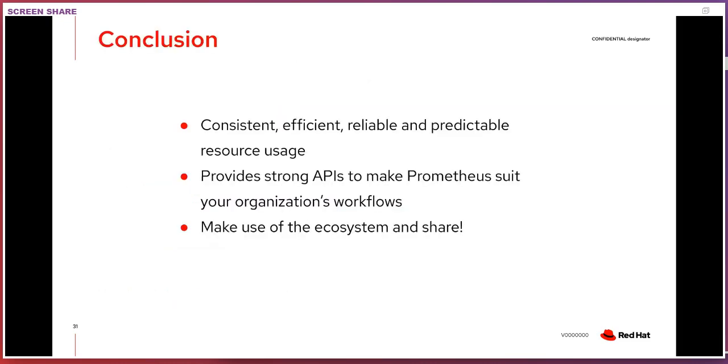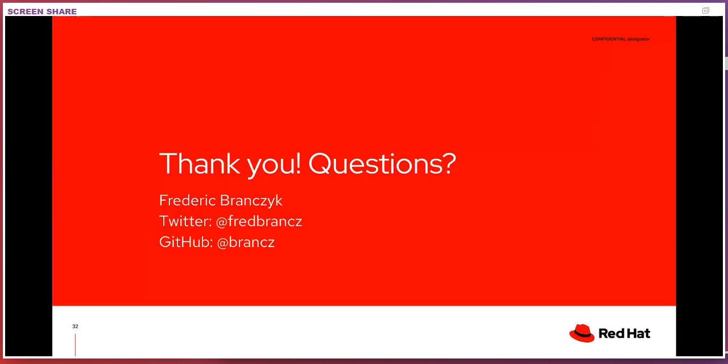That's the conclusion of why Prometheus is simple to operate: consistent configuration, efficient and reliable and predictable resource usage because of how the time series database and target discovery work. It provides really strong APIs and guarantees you can use to make Prometheus truly your own. And last but not least, make use of the ecosystem, share, and make this ecosystem even more awesome than it already is. Thank you, and if you have any questions, I'd be more than happy to answer those.